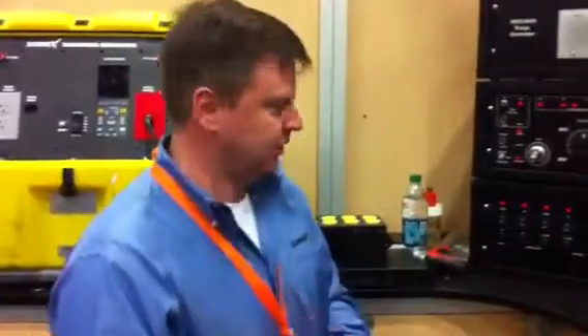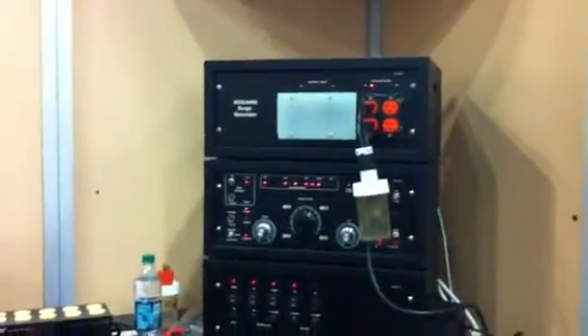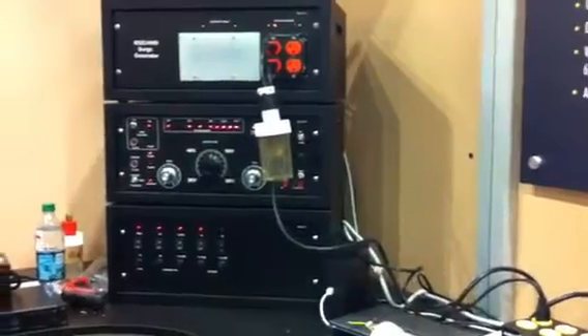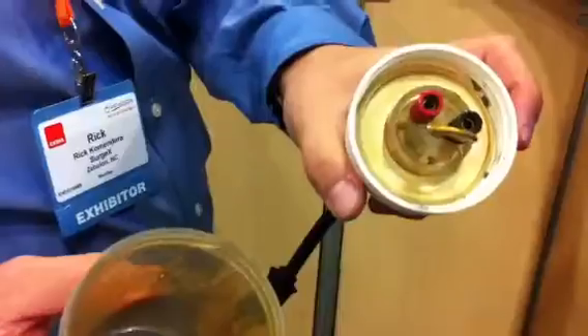Everybody else uses one of these — it's an MOV. So we're going to take that, plug it into the same duplex that the SurgeX has taken 700 times, and we're going to hit it one time with the same surge. As you can see, it didn't fare — we've got smoke on that one. It didn't fare quite as well.